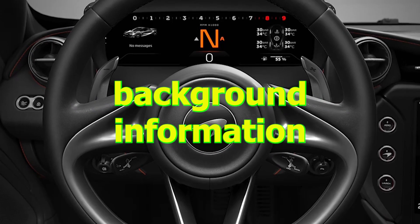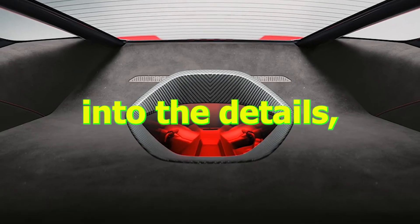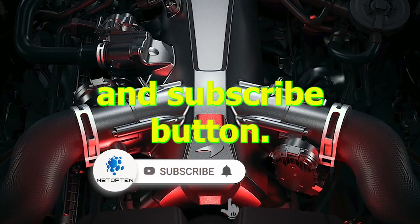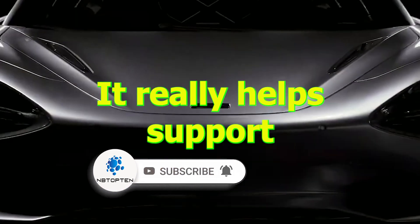Now that we're all caught up on the background information, before we dive into the details, please share the video and also hit the like, comment, and subscribe button. It really helps support the channel.